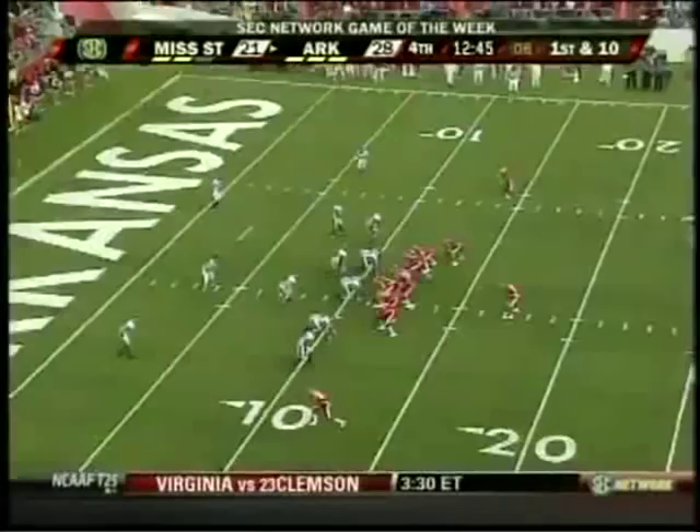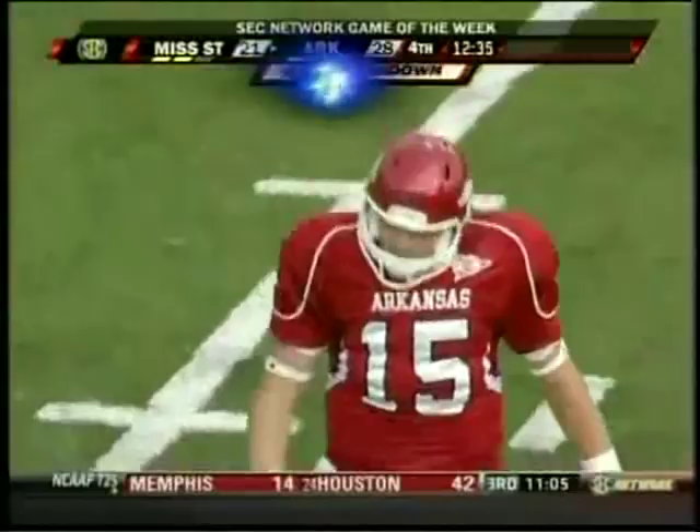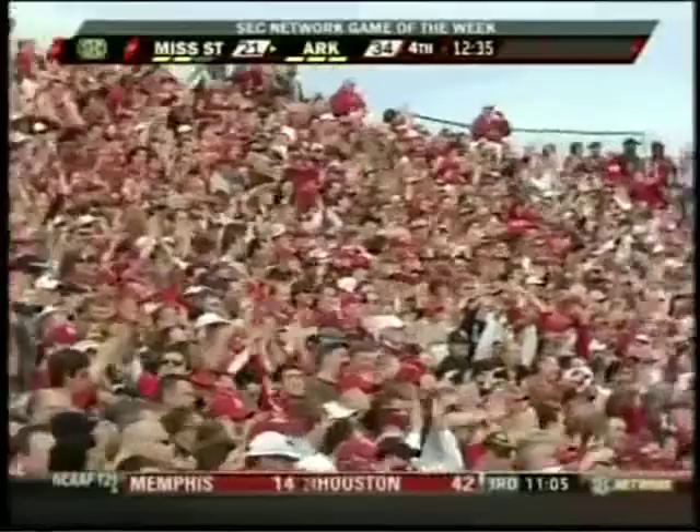Mallett under center, straight drop. Pressure comes again — avoids it. To the middle of the end zone. Touchdown, Arkansas. Are you kidding me? Greg Childs with the touchdown.